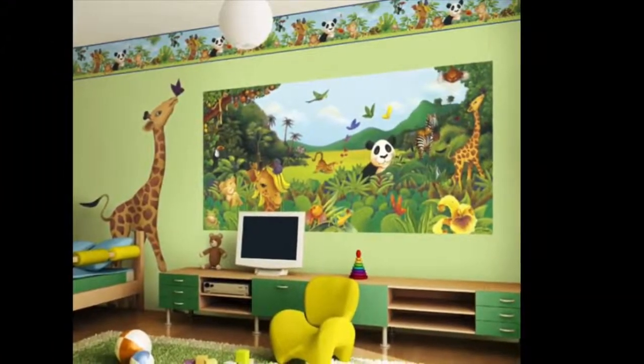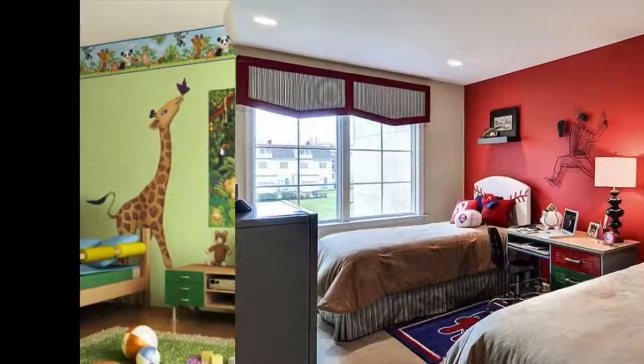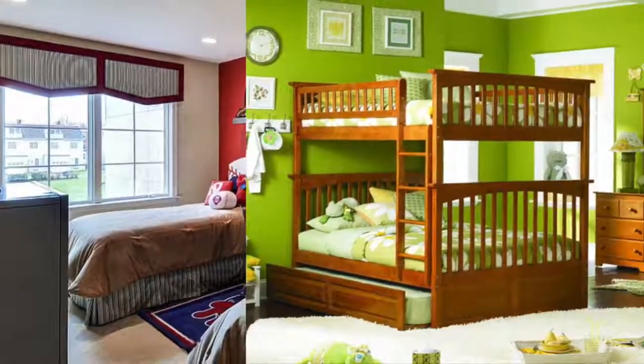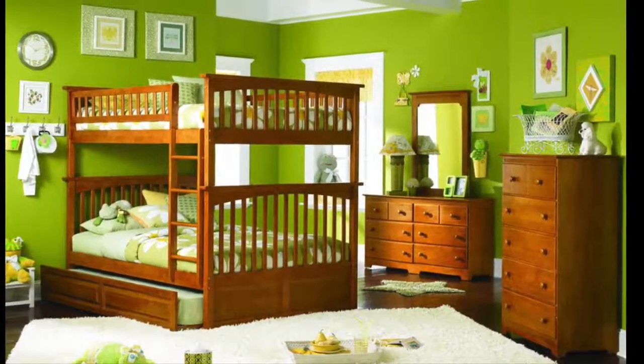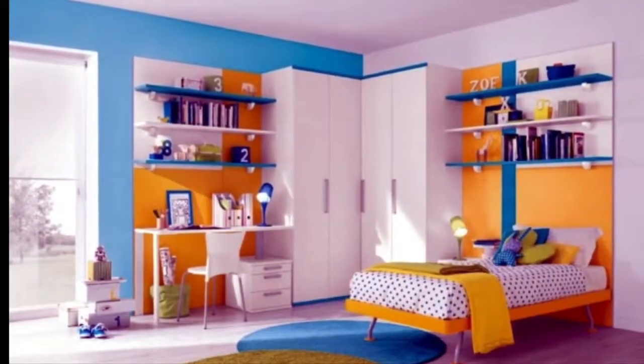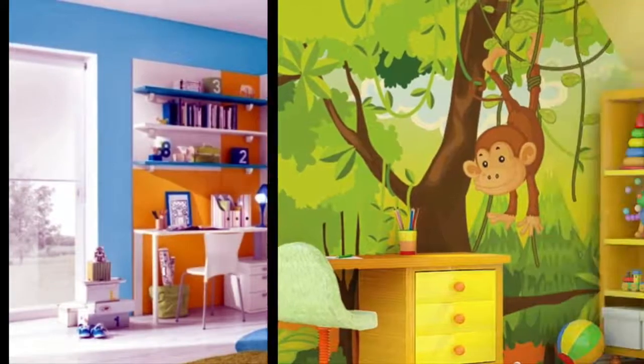Orange is perhaps one of the most misunderstood colors in the paint deck. This warm, friendly, and youthful color is actually great for children, since it's said to encourage confidence, extroversion, and independence. The social nature of this color also puts children and their friends at ease, inspiring communication and cooperation.